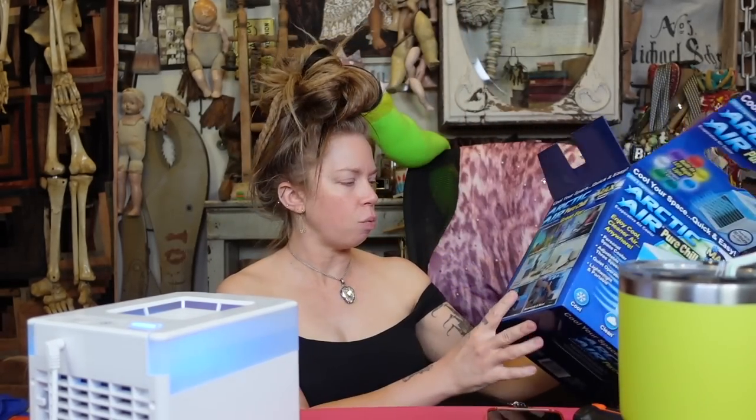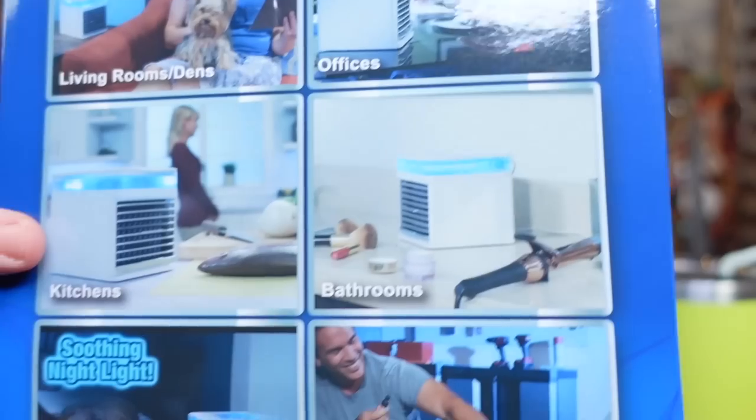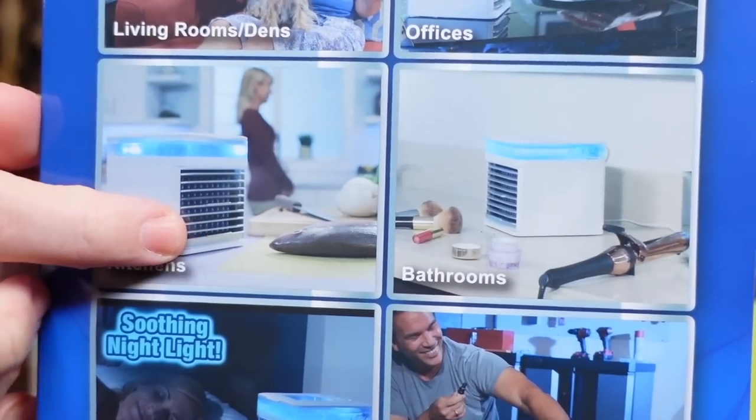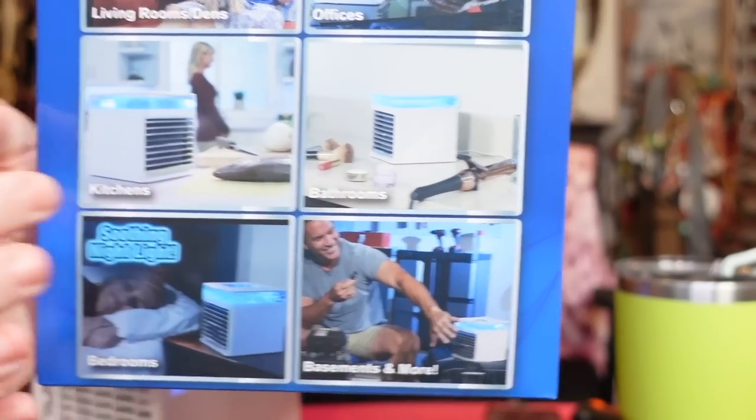I was re-looking at the box to see if they say the same thing on the box that they do in the commercial — like, cools your whole house in 30 seconds. But look at this picture. They're showing you all the places you can use it, including the kitchen, just blowing cold air on this fish. Can you imagine you're just going to put a fan directly on a fish and blow fishy-scented air all throughout your house?